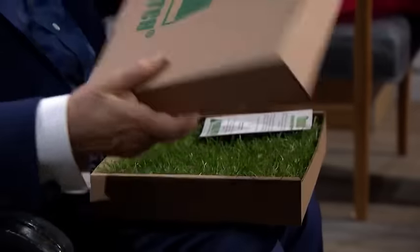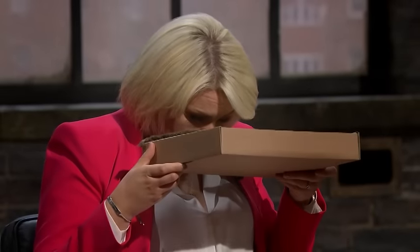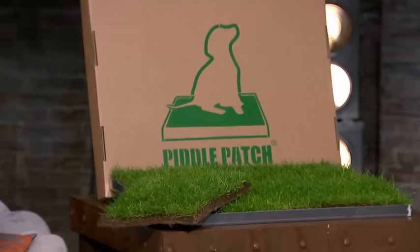An environmentally friendly puppy training toilet is the product Rebecca Sloan is pitching. It's available as a one-time purchase or on subscription. She's seeking £50,000 for a 10% stake in her company. Peter Jones is the owner of three dogs and he wants to get straight down to business.